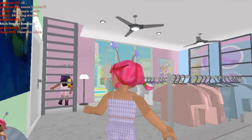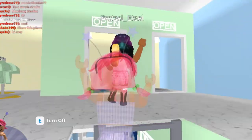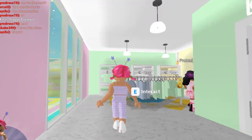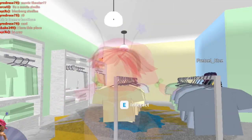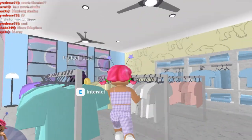She wants me to go up this ladder to see what's upstairs. Okay, so we've got some more changing rooms and more clothes — this is a really cute little clothing store. Then we'll head back down and see where she's going to take us next.